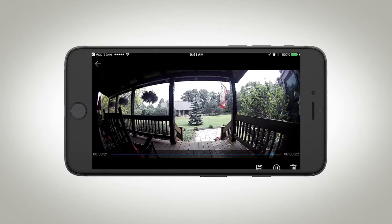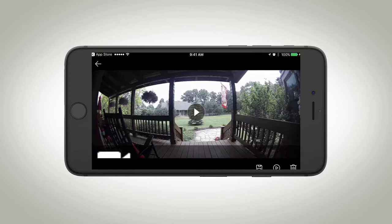Notifications can alert you when something is happening, like a delivery was made or pesky critters are on the property. Isn't it time for you to know what's happening around your home? Clare and the Clare Video Doorbell.